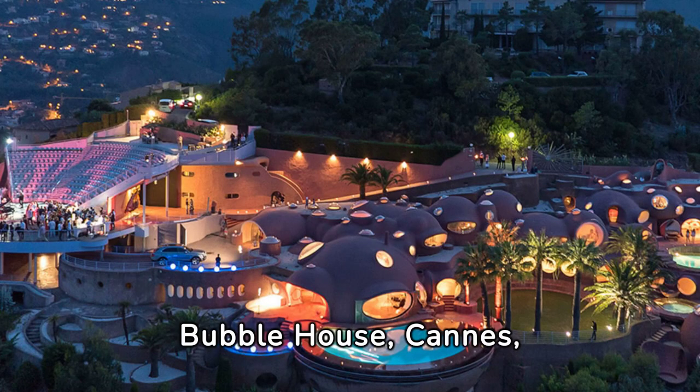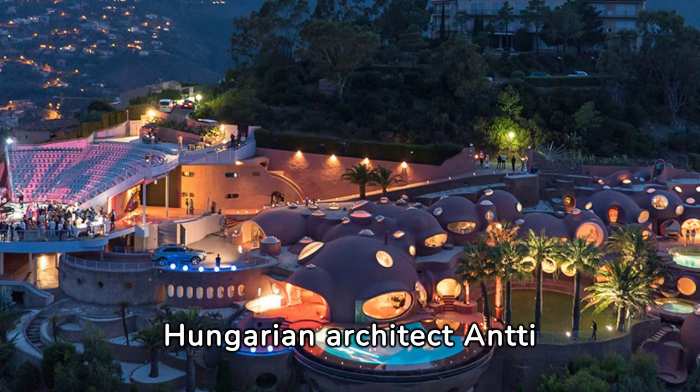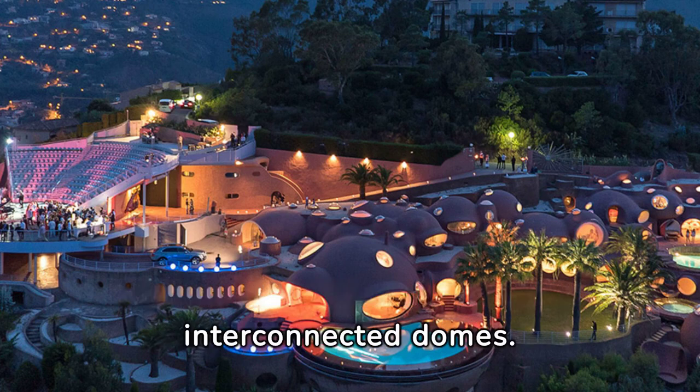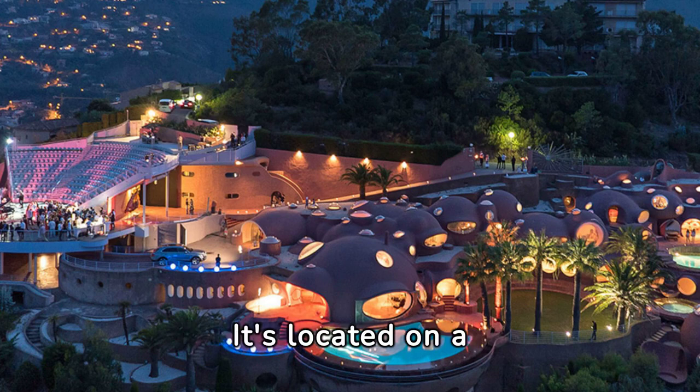Bubble House, Cannes, France. Designed by Hungarian architect Antti Lovag, this house resembles a cluster of bubbles and is made of interconnected domes. It's located on a hillside overlooking the Mediterranean Sea.